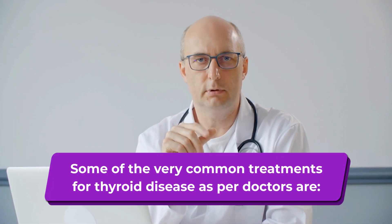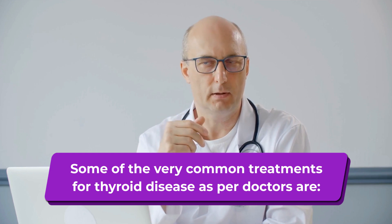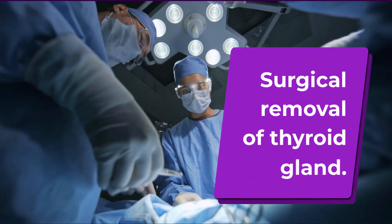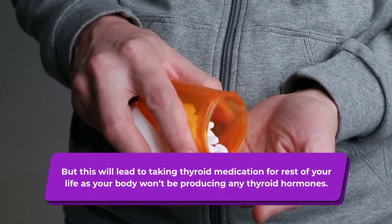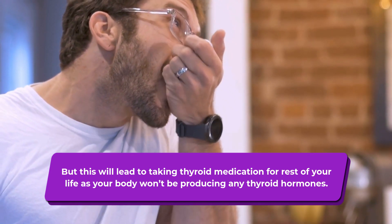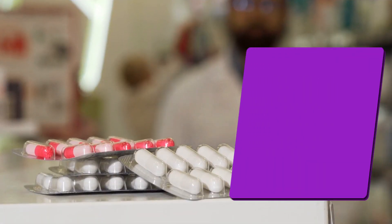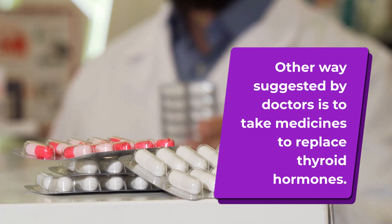Some of the very common treatments for thyroid disease as per doctors are surgical removal of the thyroid gland, but this will lead to taking thyroid medication for the rest of your life as your body won't be producing any thyroid hormones. Another way suggested by doctors is to take medicines to replace thyroid hormones.